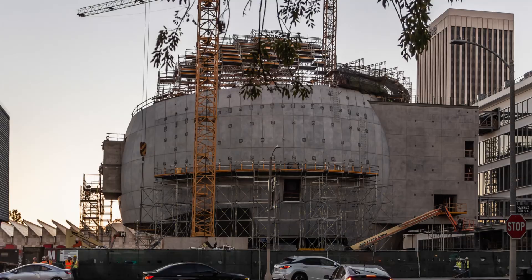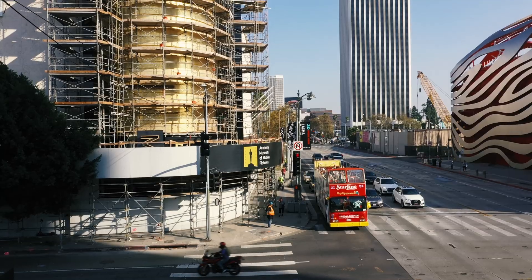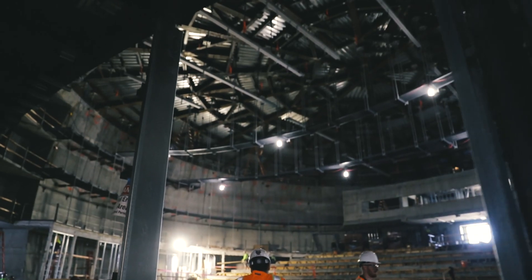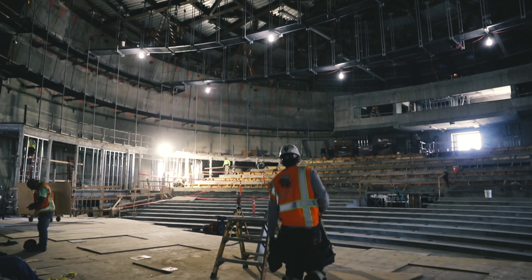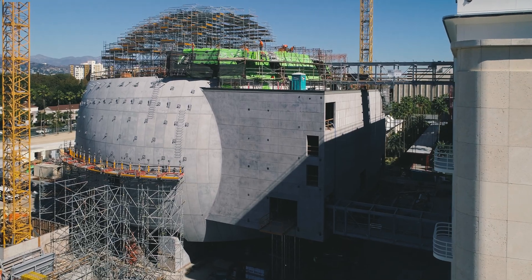We're at the future home of the Academy Museum of Motion Pictures. It's a film museum in Los Angeles, California, as well as housing a 1,000-seat state-of-the-art theater which is going to be located in this reinforced concrete structure that you see across from us.